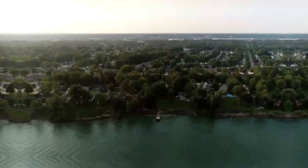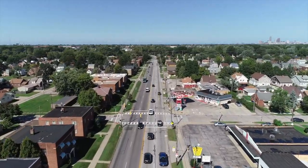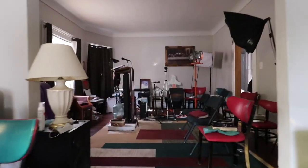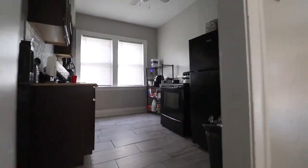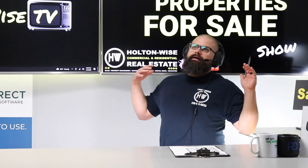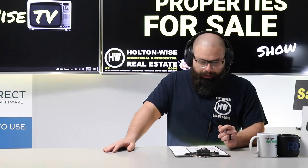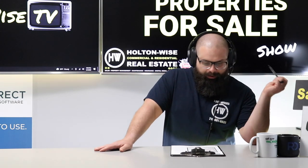Welcome to the Investment Properties for Sales Show, folks — the show where things are selling at or above list. We are going to provide you guys with complete transparency and education. We take you to the video tour, Point Y TV, giving it to you straight. This is going to be a beast of a property, folks — a beast of a house.